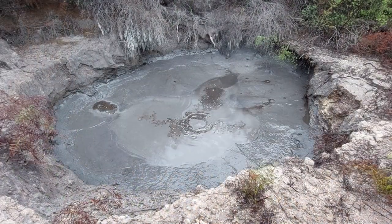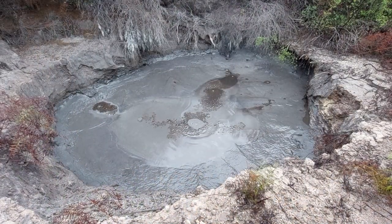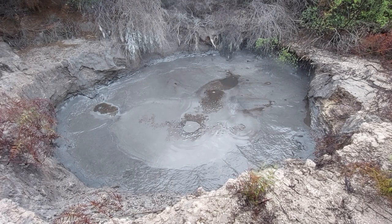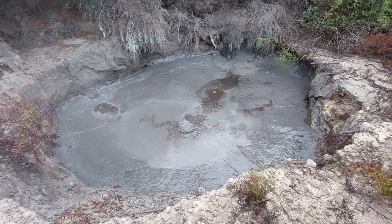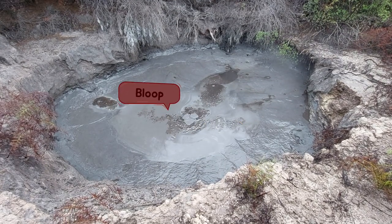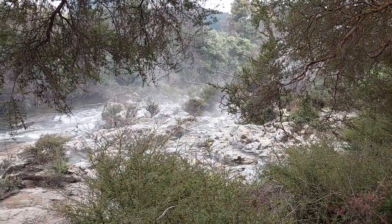I don't know why it is that boiling mud seems even more weird and unnatural than boiling water does, when it's just there in the ground. I just like the sound that it makes. Random bubbly bits.